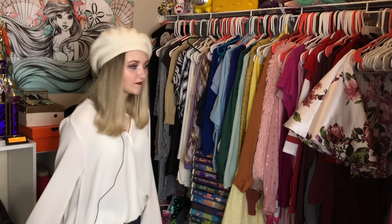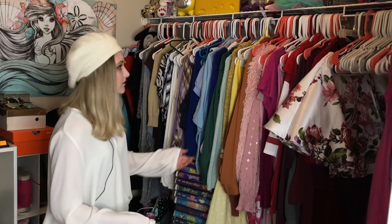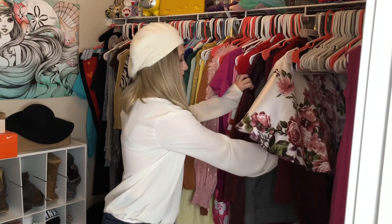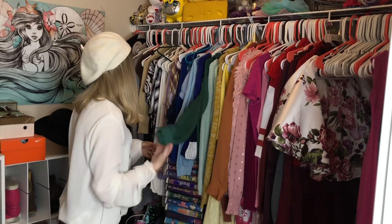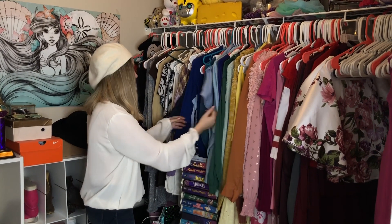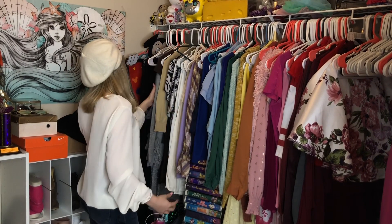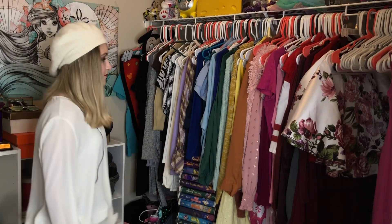I dress more like a grandma — all of my friends say I dress like a grandma, but I'm okay with it because that's just my style. I have a lot of blouses — I have probably one blouse per color: red, pink, orange, green, blue, and white. I don't have yellow, purple, or black blouses, but I really like blouses because they're very comfortable.